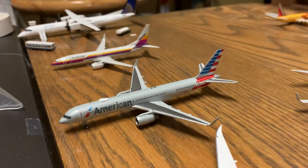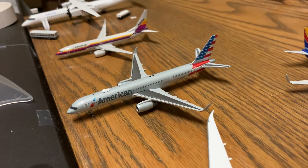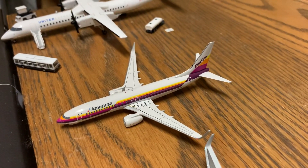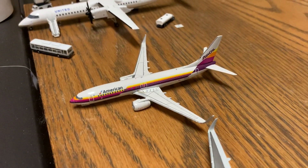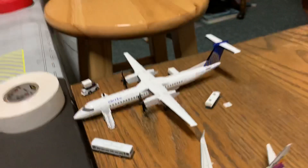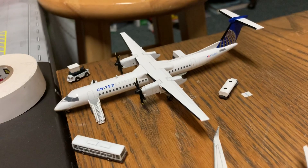American 757-200 is resting and will be boarding in about 90 minutes for St. Thomas. American 707-800 will be boarding in about 30 minutes for Dallas DFW. United Airlines Q400 is boarding and getting loaded up for Washington IAD.